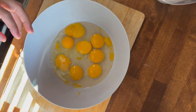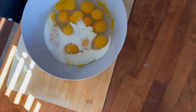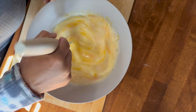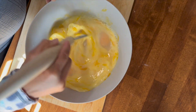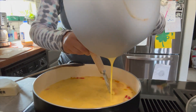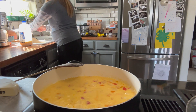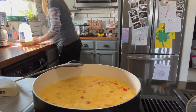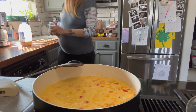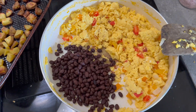Duck eggs are a little tricky to crack — they have a tougher shell. I'm stirring them up with a little bit of milk; you could use half and half. Then I'm just going to scramble them like any typical eggs, and after that all I do is add my black beans to the pan — this is also where you could add your meat — and just fry that up and let everything mix together.